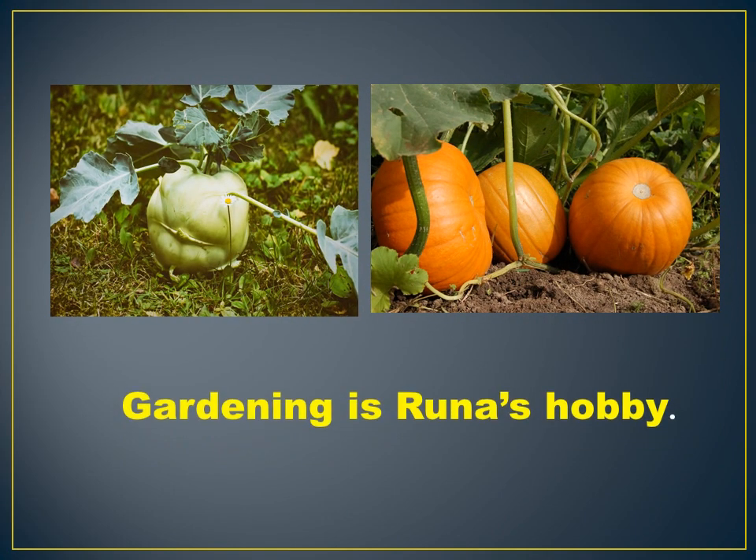Next we have Runa. Runa's hobby is gardening. She has a kitchen garden in which she grows different kinds of vegetables. It gives her a sense of joy seeing the plants grow.